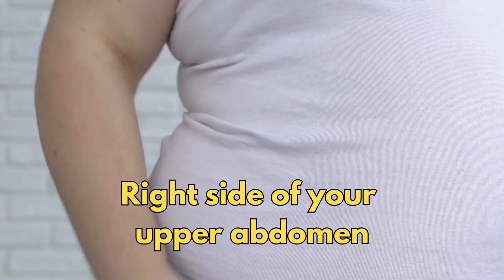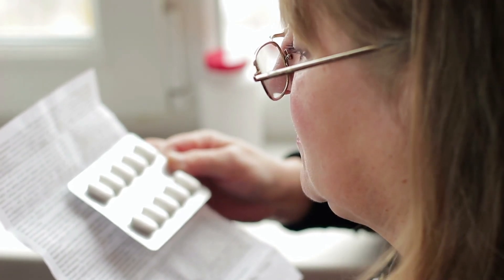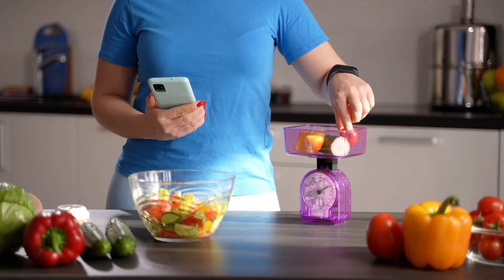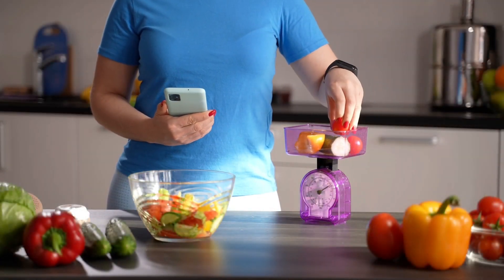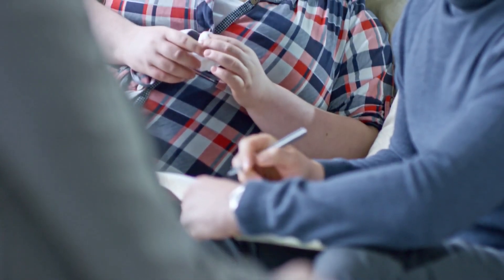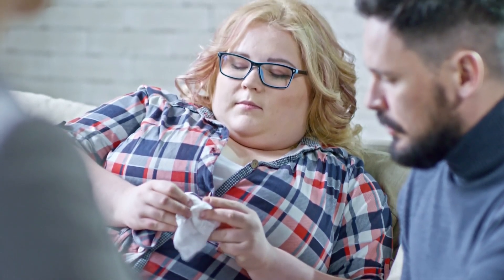My final tips: always follow the instructions on how to take Orlistat properly. Use it with a lower-fat diet to reduce the risk of side effects, especially digestive ones. Talk to your healthcare provider before starting if you have any existing health conditions or take regular medicines. And report any unusual side effects that we have discussed in this video.